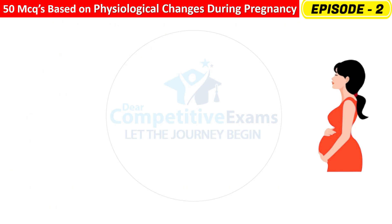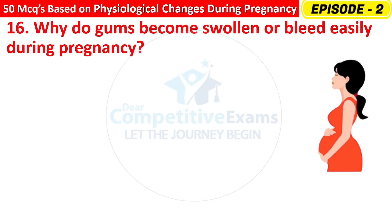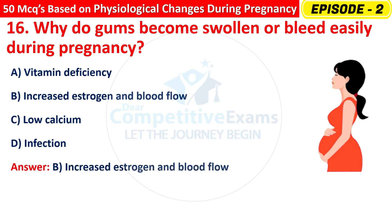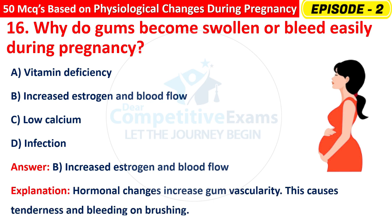Question 16: Why do gums become swollen or bleed easily during pregnancy? Options are: Vitamin deficiency, Increased estrogen and blood flow, Low calcium, or Infection? The right answer is B — increased estrogen and blood flow. Hormonal changes increase gum vascularity, causing tenderness and bleeding on brushing.